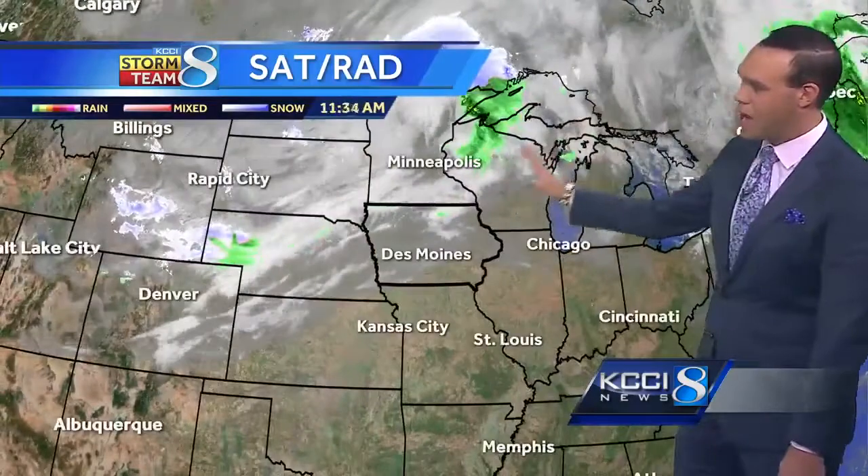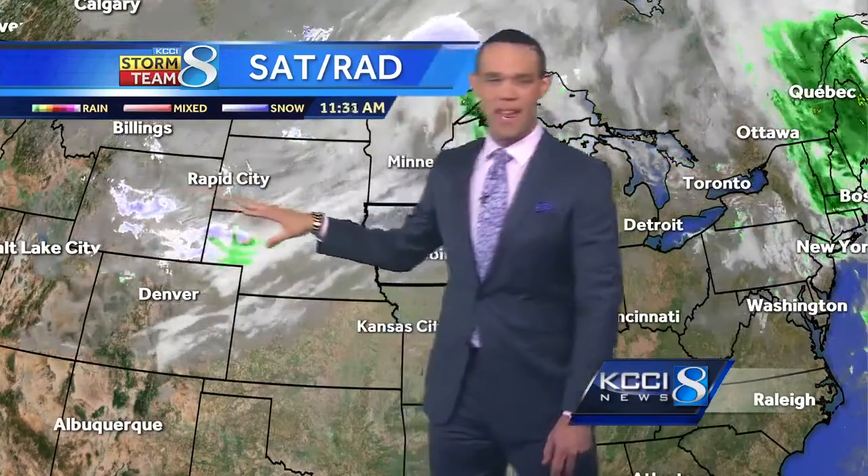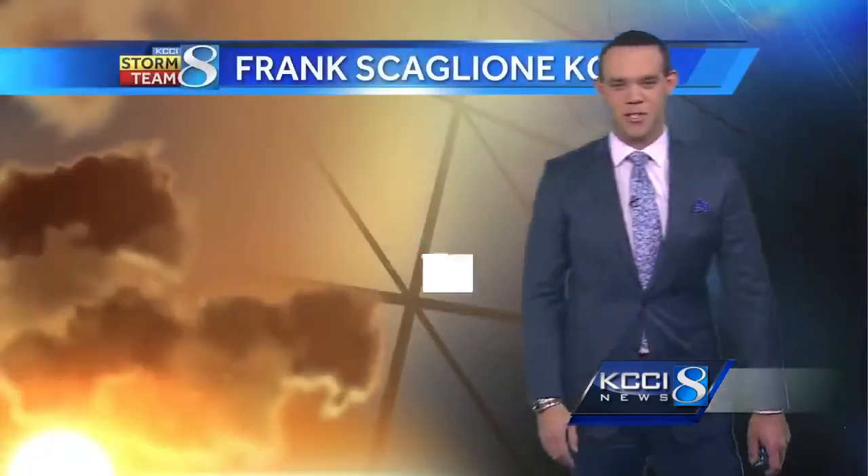Satellite and radar shows a lot of cloud cover moving in. Looking at the western panhandle of Nebraska into Wyoming, that is snow. Going off to the north of the border, that is also snow. Thankfully, we're not going to see a whole lot of that around here — so that's the good news.